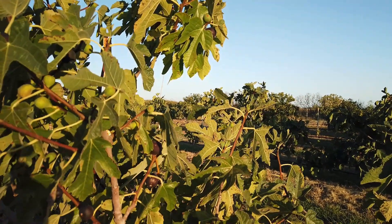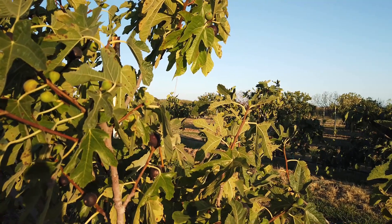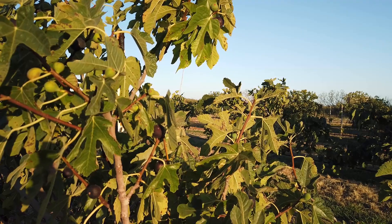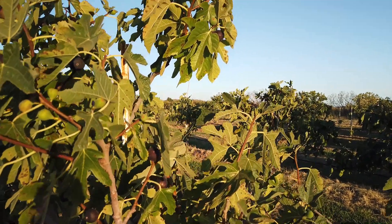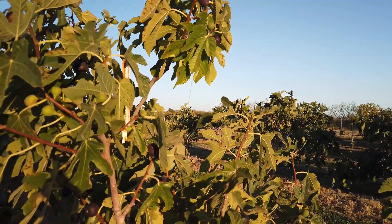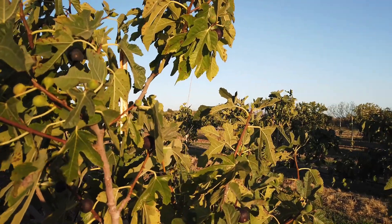Good evening, Figaholic friends. This is another selection that John Burdick of Encanto Farms down in San Diego had introduced, and it's called Encanto, which I don't remember the meaning of, but it's a Spanish word he used to name his fig collection after.